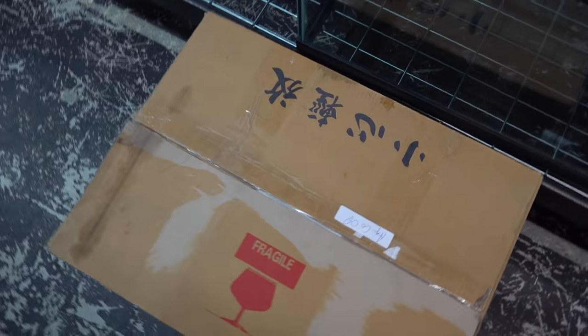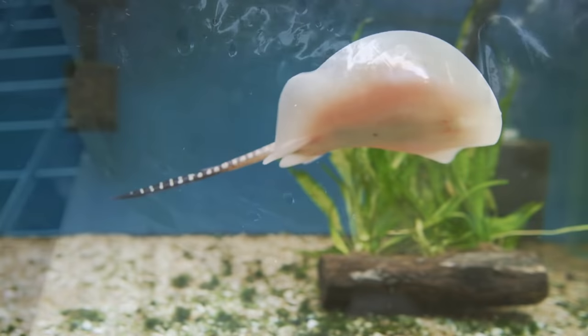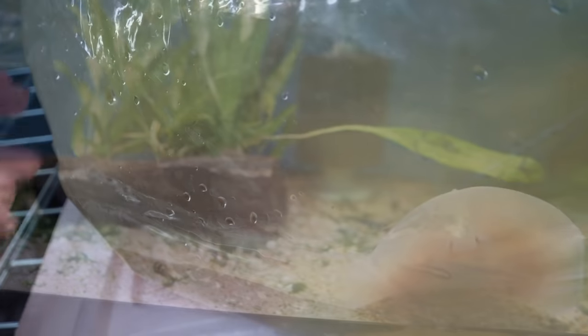All right, here we go. First box — different vendor than normal, we're doing a couple of our vendors this time just because I happen to be here. Should be a motoro stingray — there it is. Double-bagged and everything. Super stressed out, not a lot of color on it, but yeah, it's got the motoro spots. We'll get it into a tank and hopefully Jimmy can get B-roll shots of it looking good.